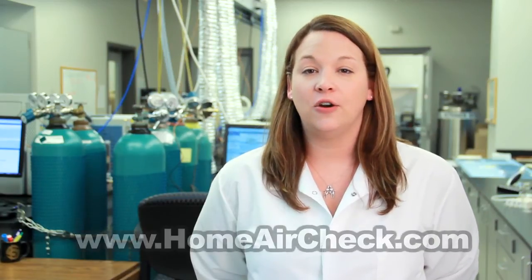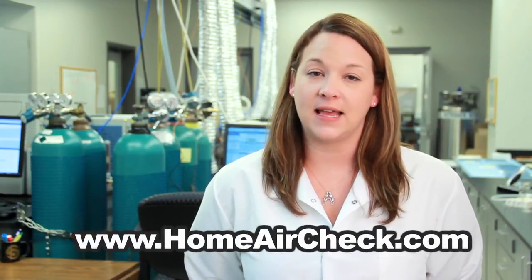For more information, please visit our website at homeaircheck.com or feel free to email us at customerservice@homeaircheck.com.